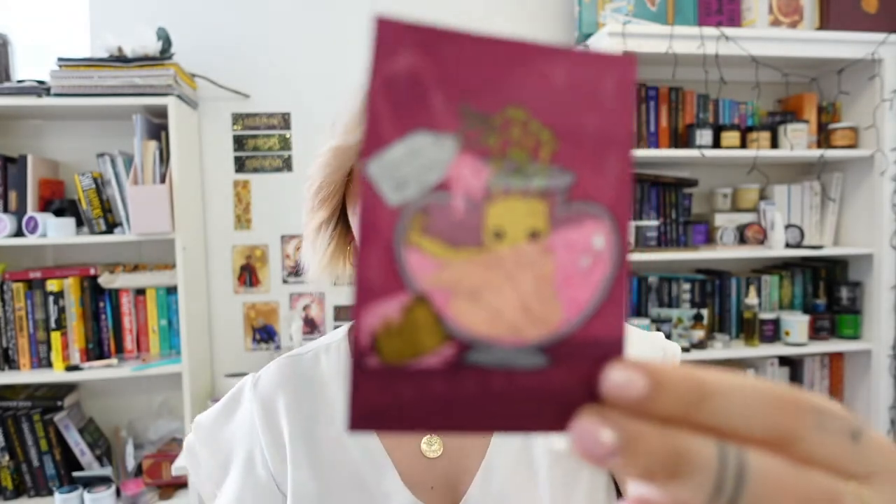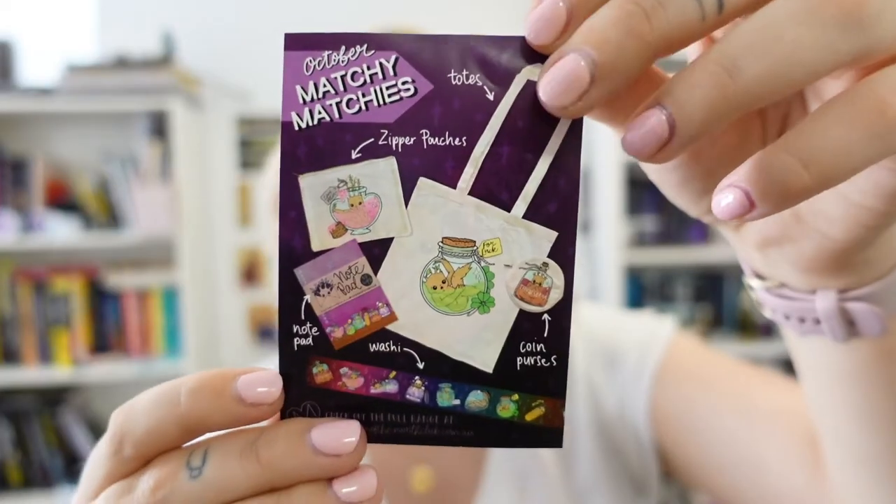So this here on the back has like an October matchy-matchies. It's got like a tote bag, a queen purse, a notepad, washi tape, and zipper pouches. So this will be in the full range. That's so cool and such a good idea — like a really good idea. And I love this so much, so cute.